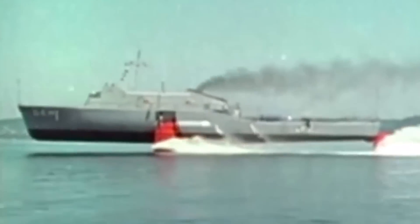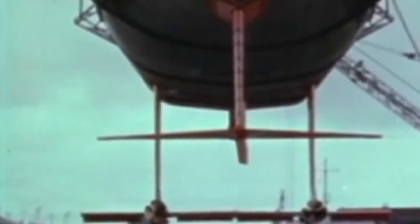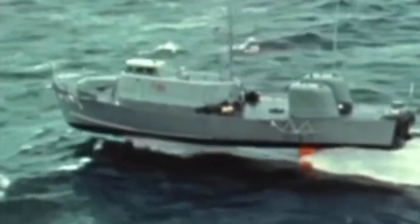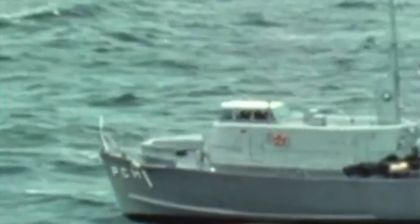USS High Point was the first hydrofoil craft delivered to the US Navy. She was designed by J.M. Martinak Shipbuilding Corporation, laid down in June 1960, launched in August 1962, and commissioned exactly one year later. High Point displaced 110 tons, had a length of 115 feet, a beam of 32 feet, and a draft of 17 feet. She had three submerged foils containing propellers and propulsion nacelles, and could ride on her hull like a standard vessel. The patrol craft conducted tests in Puget Sound between 1963 and 1967, achieving a maximum speed of 48 knots.